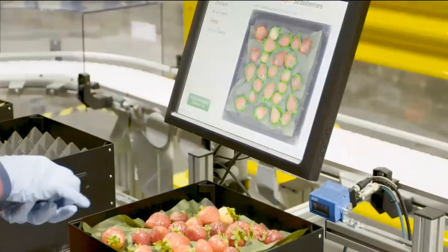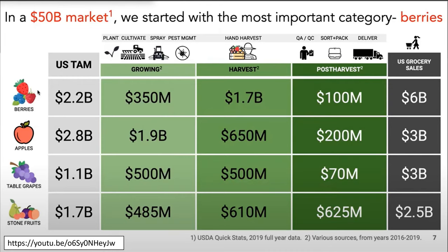You might wonder: why strawberries? Kyle Cobb of Advanced Farms — a prolific entrepreneur — did an analysis and found that the addressable market for berries was high, grocery sales demand was high, and labor expenditure was high. As a result, berries typically become a high target for entrepreneurs. These are 2019 numbers — just to give emphasis on how in-demand this product is.